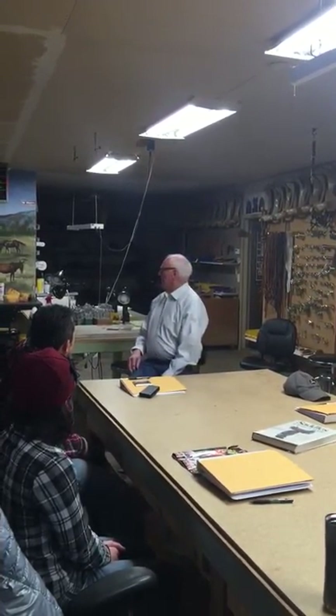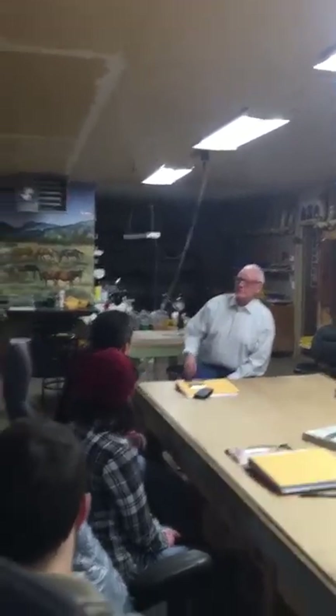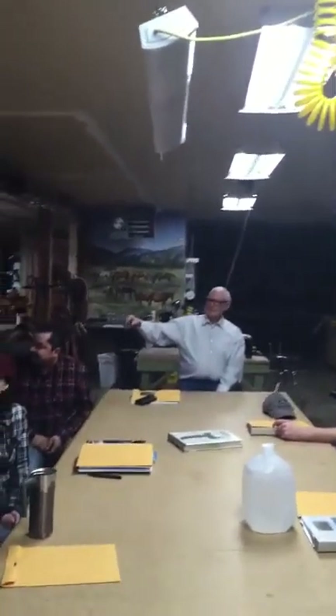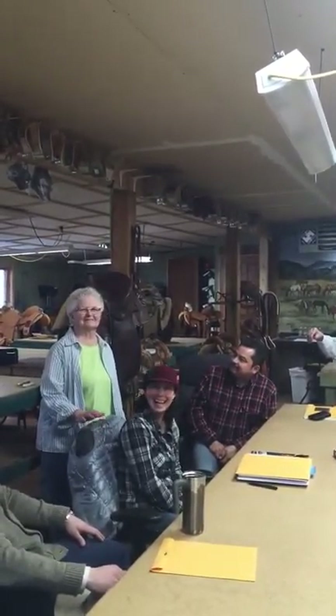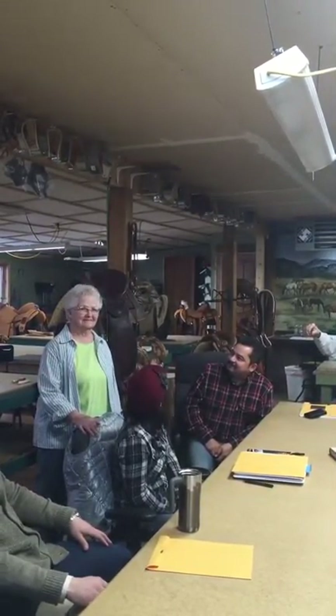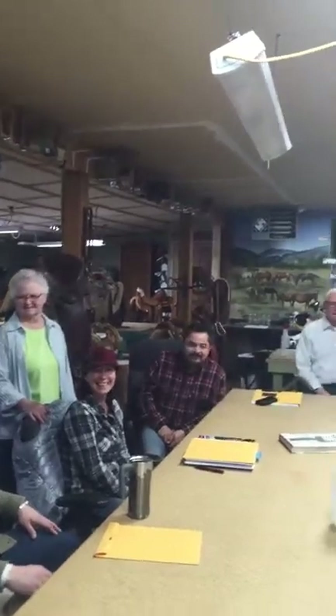Now we have two instructors in the school. I'd like to introduce Norma — she's over here in the corner. She's the one you talk to on the phone, and she's the business and the driving force behind the school. We'll get a picture of Kevin a little bit later.